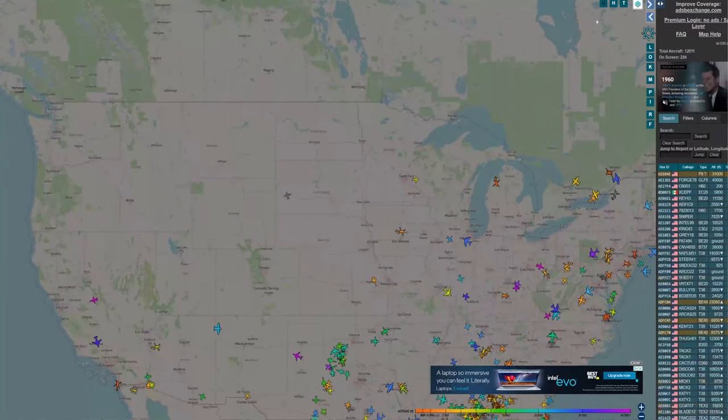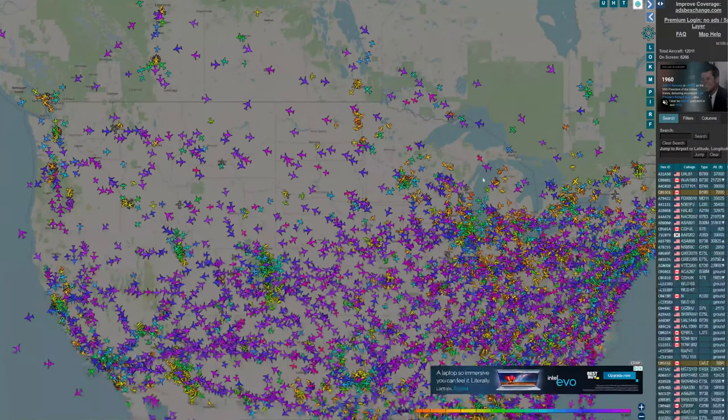A lot of preppers right now are relying on data they're collecting from flight tracker services, and that's where you can get a lot of good intelligence based on where air traffic is currently. But there are some things you should know about these flight trackers — what they do reveal and what they keep hidden — in order to get the best data possible and use the intel to your advantage when strategically preparing for whatever emergency or crisis you're facing. You have to understand how these programs work.